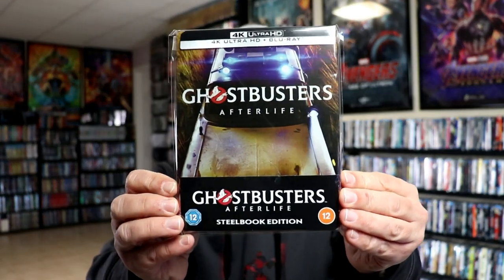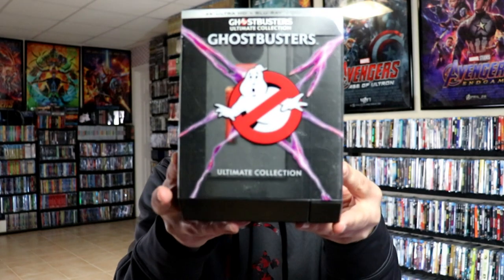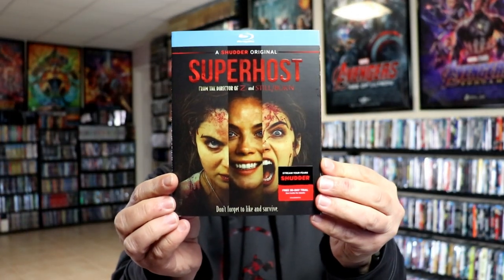First up, for the first week, I got Ghostbusters Afterlife. This right here was a Xavi-exclusive 4K stillbook that I did an unboxing for, if you want to check that out. Also, I picked up the Ghostbusters Ultimate Collection — great set. Very happy I was able to get this one, since so many people were unable to get it. And then I got Mainstream, which I need to still check out. Superhost. Clifford the Big Red Dog. Slumber Party Massacre.